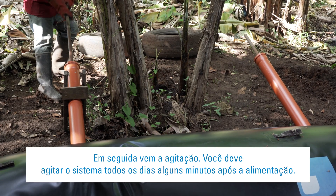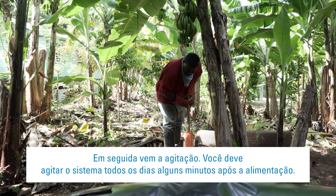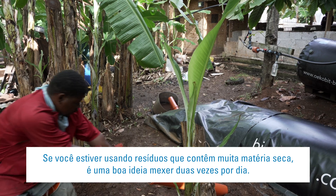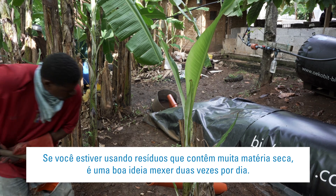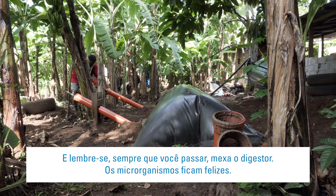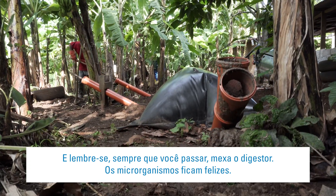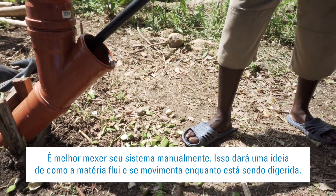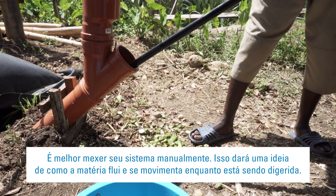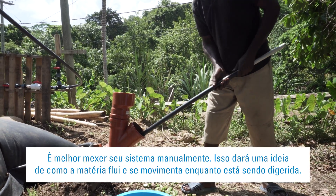Then comes the stirring. You should stir the system every day, a few minutes after feeding. If you're using waste that contains a lot of dry matter, it's a good idea to stir twice daily. And remember, any time you pass by, give the digester mix a stir — the microorganisms will be happy. It's best to stir your system manually, as this will give you a feel for how the matter flows and behaves while it's being digested.